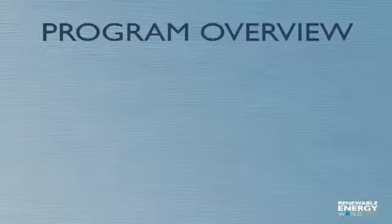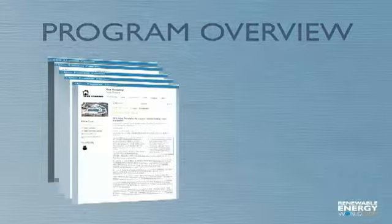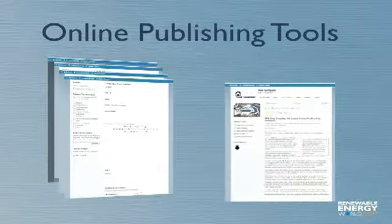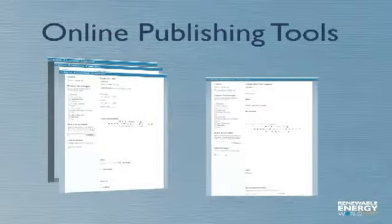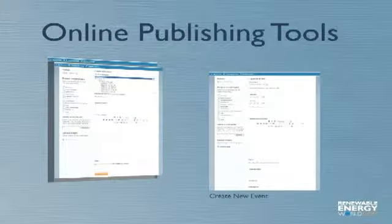So how does Total Access work? At the core, the Total Access marketing program is a powerful set of online publishing tools. These proven, easy-to-use tools give you direct control to create a consistent year-round presence on RenewableEnergyWorld.com. With Total Access, you really do access the world's largest renewable energy-specific audience.